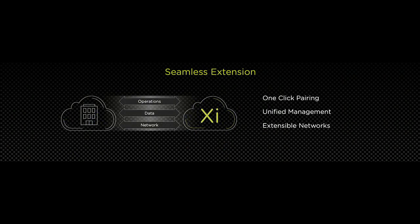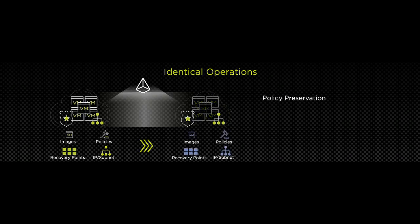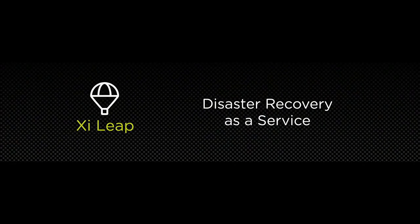Our first hybrid service is Xi Leap — disaster recovery as a service. This service allows you to protect, test, failover, and failback all of your applications from your on-premise environment to Xi cloud.